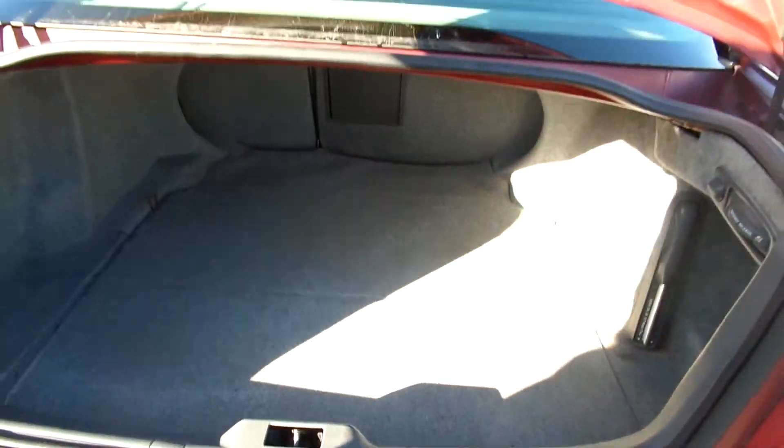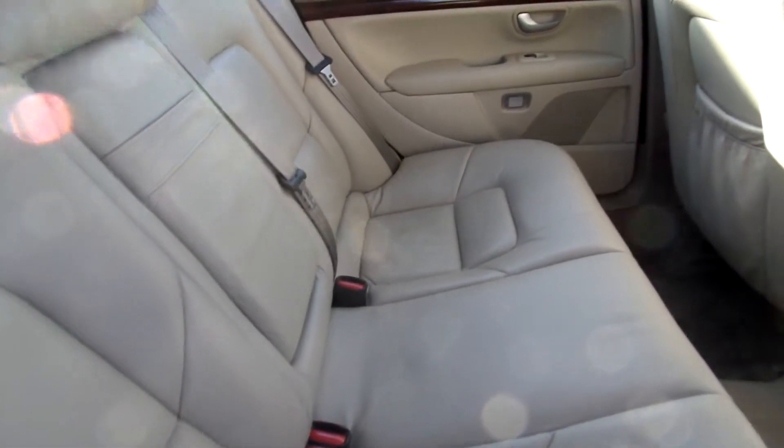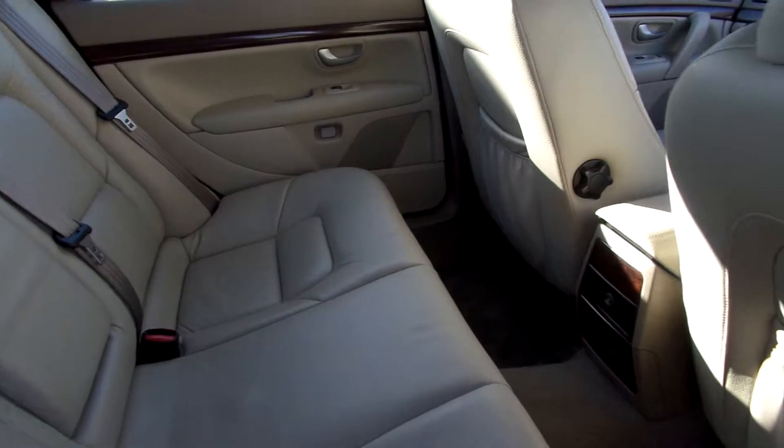Boot lining is in blue, single condition with a couple of small stains. Beige leather in the rear of the car — really nice condition, no marks at all.